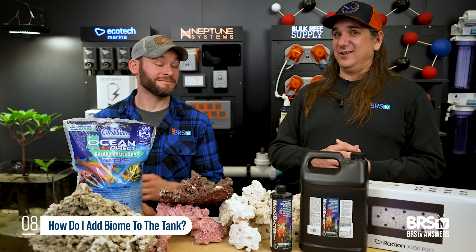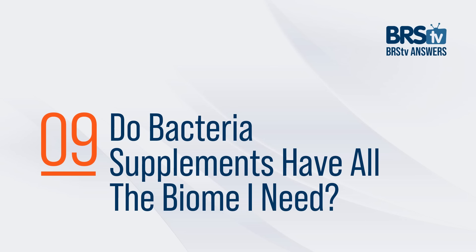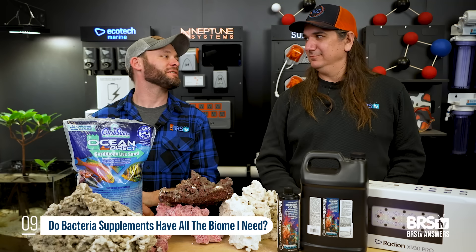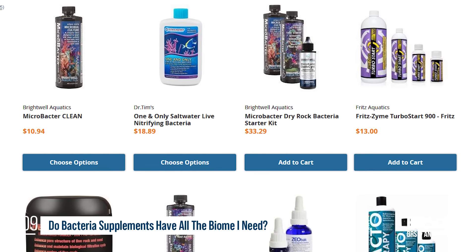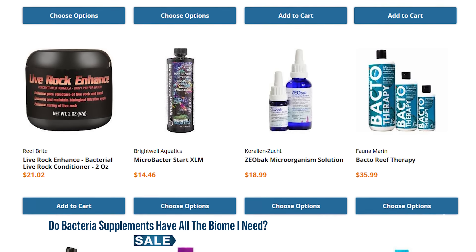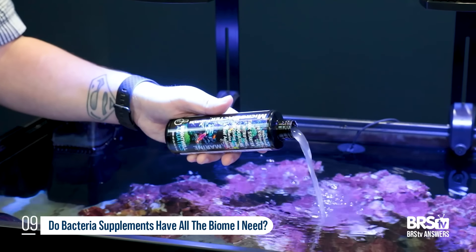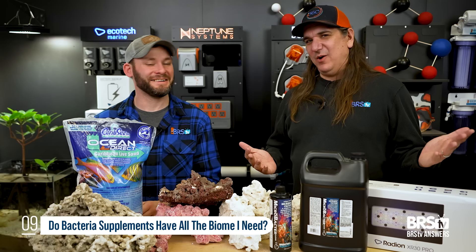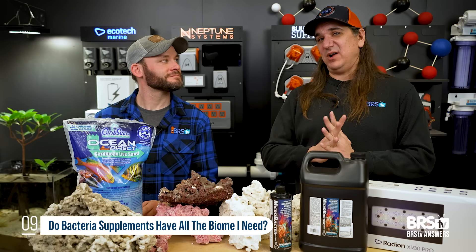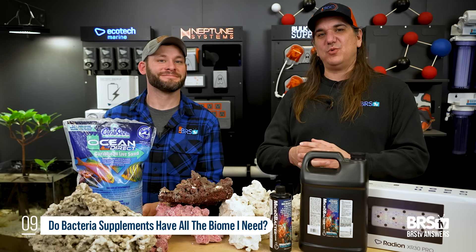Beyond that, coralline in a bottle, coralline scraped off a rock, copepods in a bottle — all those things will get you where you need to go. Question number nine: do these bacterial bottles or bacterial starter supplements have all the biome I need? The answer is we are in the middle of testing that, so come back later. We've used a lot of different products out there — all the KZ stuff that people have used for decades, Microbacter 7 from Brightwell, Dr. Tim's setup products, Prodibio — there are all kinds of different solutions for adding bacteria and biome to the tank. Anecdotally they work really well, but we'd like to actually test them. In probably the next three months we're going to find out what biome in a bottle actually does and which ones work the best.